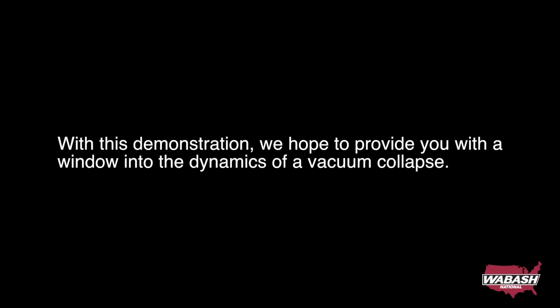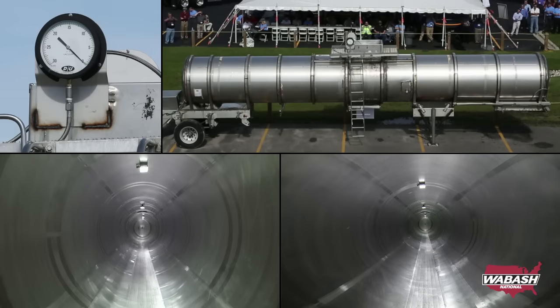With this demonstration, we hope to provide you with a window into the dynamics of a vacuum collapse. We welcome you to utilize this video in employee and stakeholder training. Jason, Jack — start the engine.